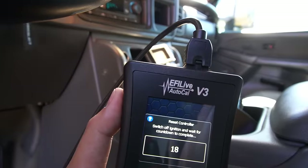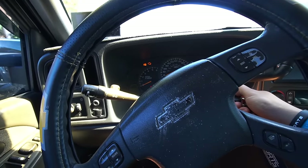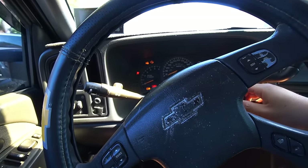Flash completed successfully. Turning the ignition off.